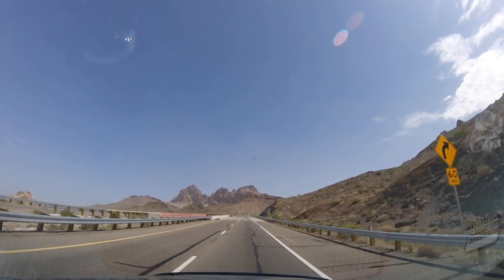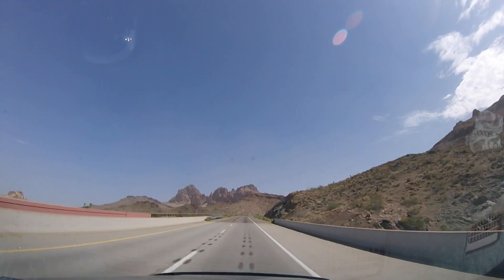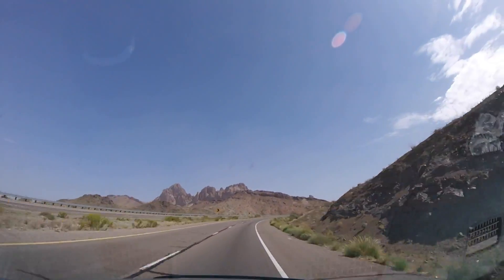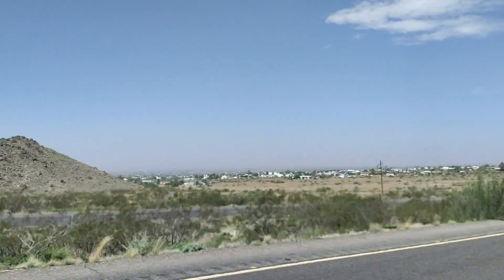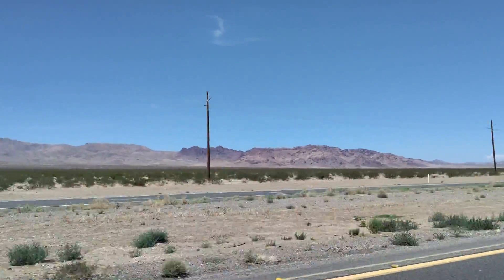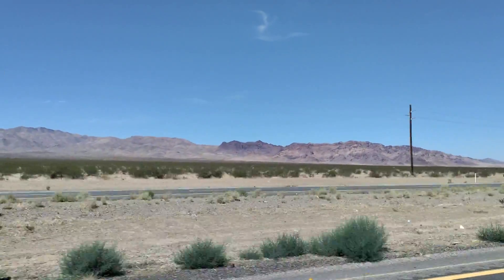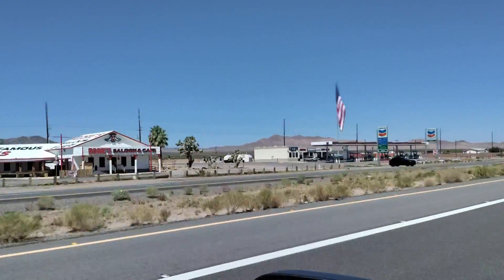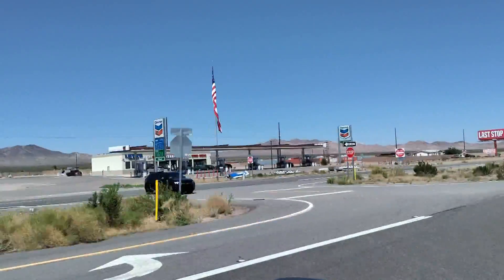We're leaving Laughlin, Nevada. We're on Highway 68. It's a steady climb — it's going to connect to Interstate 93. There are a few homes out here and a couple of gas stations, but there's not a whole lot out here. So make sure you have plenty of water and try to stay cool.